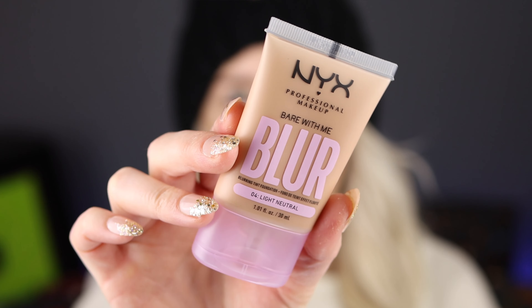Well hello my little makeup bunnies. Today I want to test out, try, and review the new NYX Bare With Me Blur Tinted Foundation to see what all the fuss is about. I have the concealer and I do like it — it's more of a light to medium coverage concealer. I like to use it on my cheeks for discoloration, and I'm interested to see how this foundation works out because I really like the formula of that product.